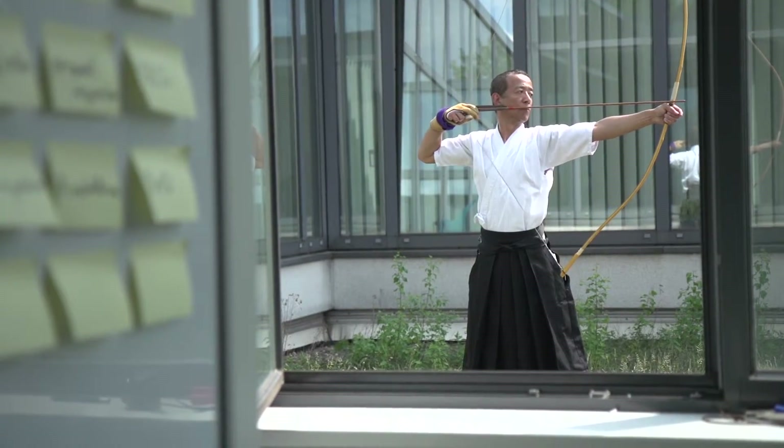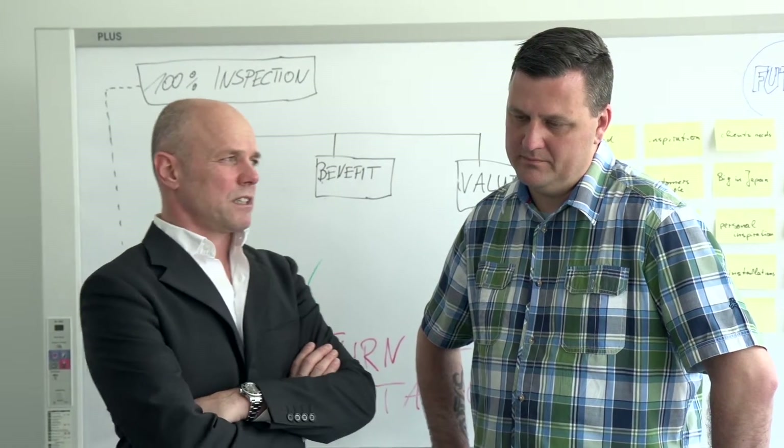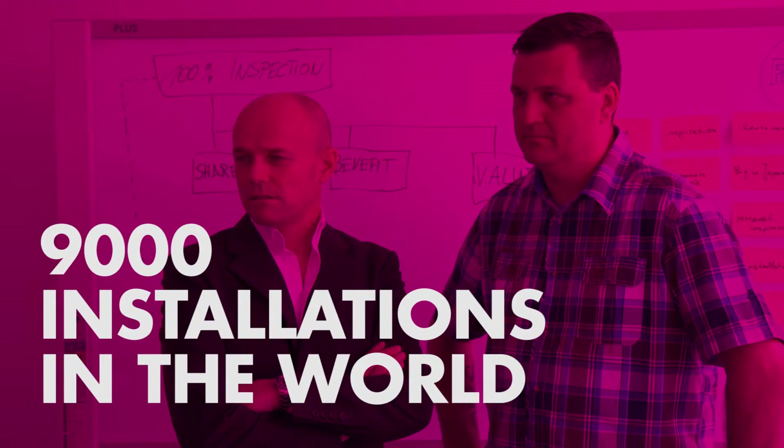We are not leaders only in Japan. We are leaders in all of Southeast Asia. I think we have more than 9,000 installations in the world, so nobody can have the same experience we have.